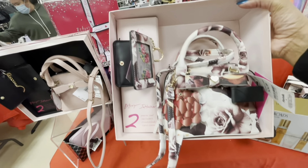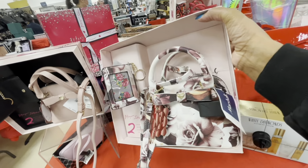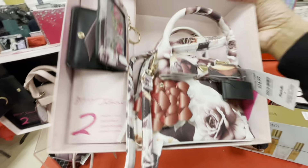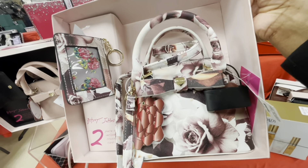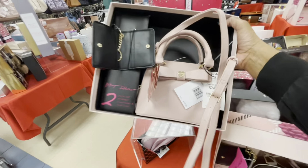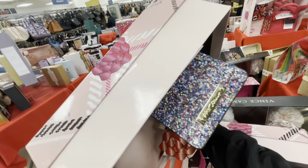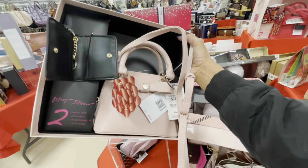Some more little gift sets right here — this is by Betsy Johnson, you get the crossbody and the card case. How cute is that! $25. They have it in multiple colors, including the pink with a little coin purse on the side — also $25.